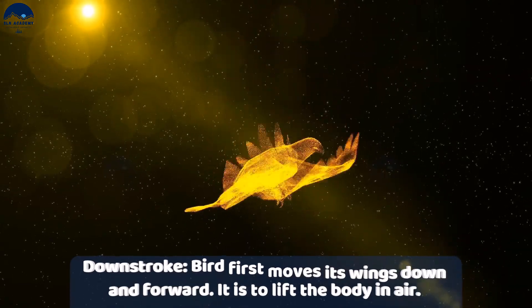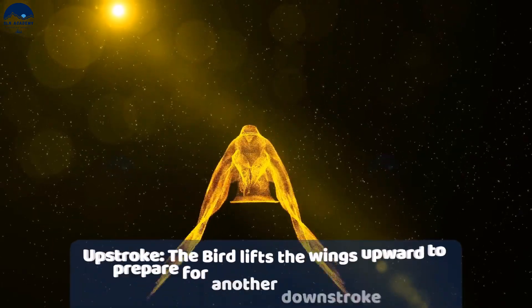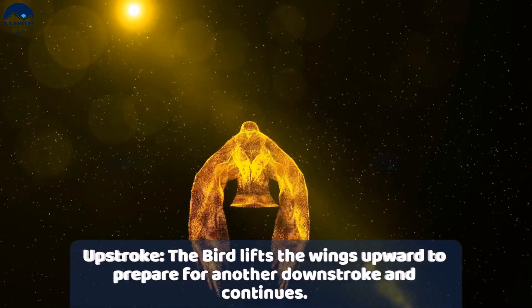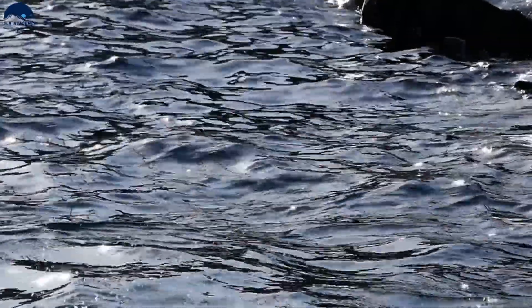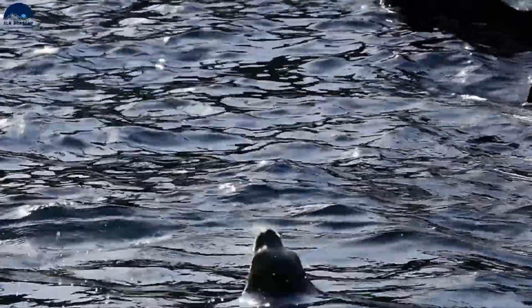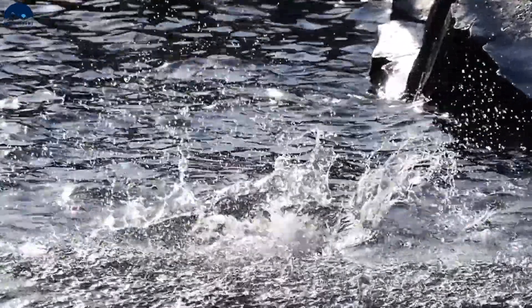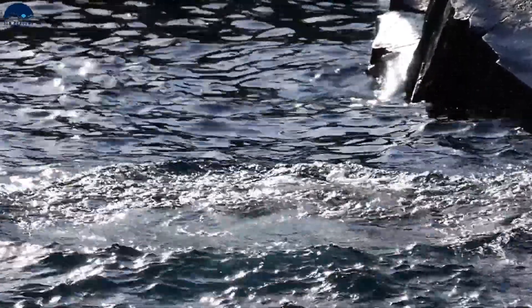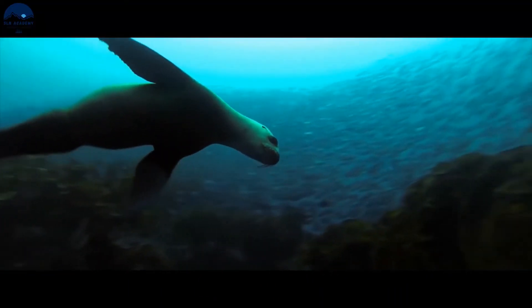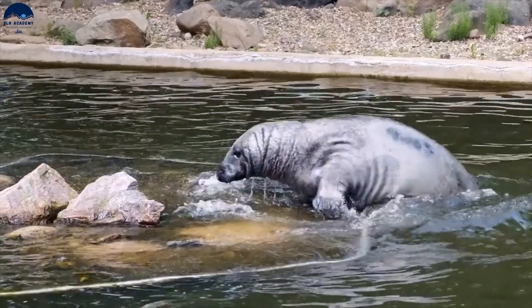The bird then lifts its wings upward in preparation for another downstroke and continues. This is termed the upstroke. Seals show different types of movements on land and in water. A seal uses its flippers when swimming in water; on land, a seal moves with a hitching action.